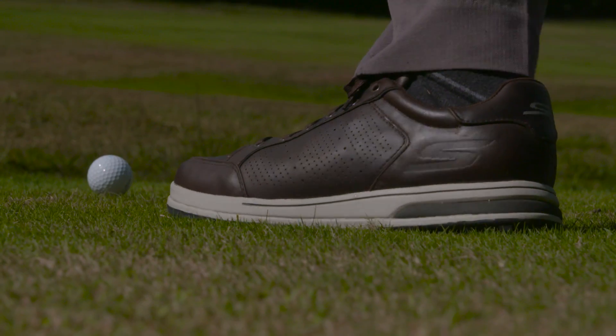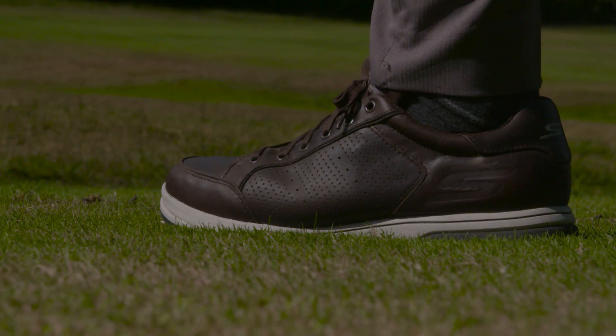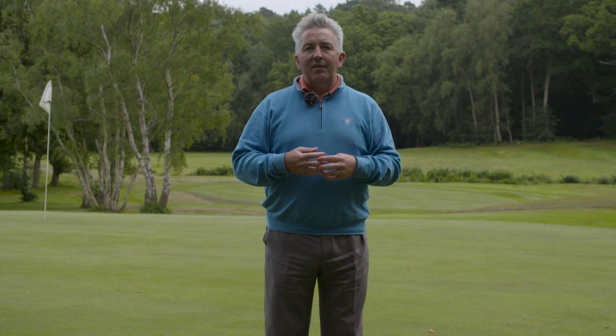Hello, we're here today at Royal Ashdown Forest Golf Club in East Sussex on the West Course to look at the Skechers Go Golf shoe range for 2017. Skechers may be a relatively new name for some of you when it comes to golf shoes, but they are the number two footwear brand in the US. They've been in the running and lifestyle shoe business for some time and their products have always been technology-driven, and a lot of that has translated over into the golf collection as well. Brand ambassadors like Colin Montgomery and particularly Matt Kuchar have had a real hand in helping to design the shoes.